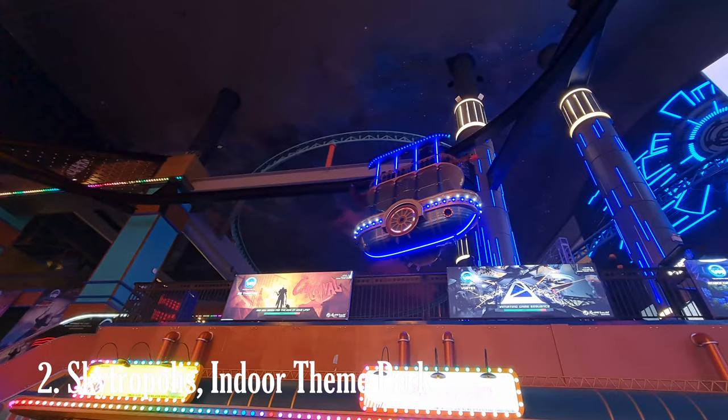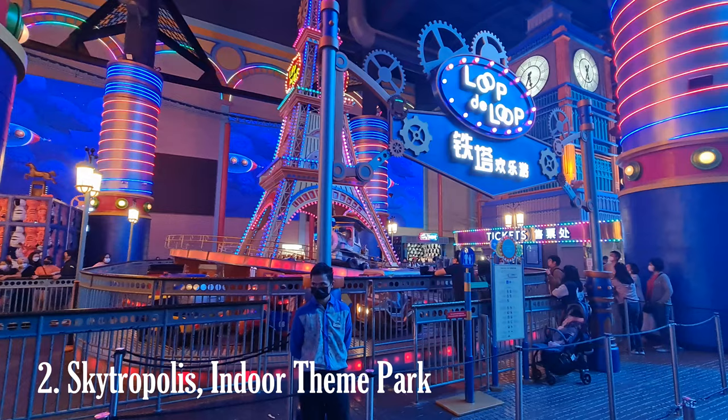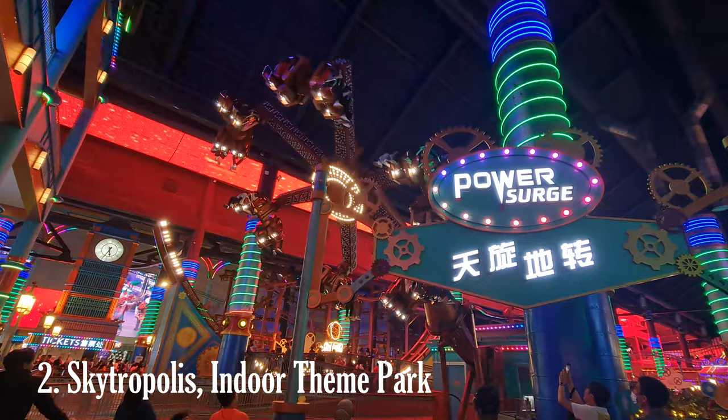The park offers a diverse range of games and attractions suitable for visitors of all ages. Some of the attractions you can expect to find include roller coasters — Skytropolis Funland may have various roller coasters to cater to thrill-seekers, typically offering exciting twists and turns.